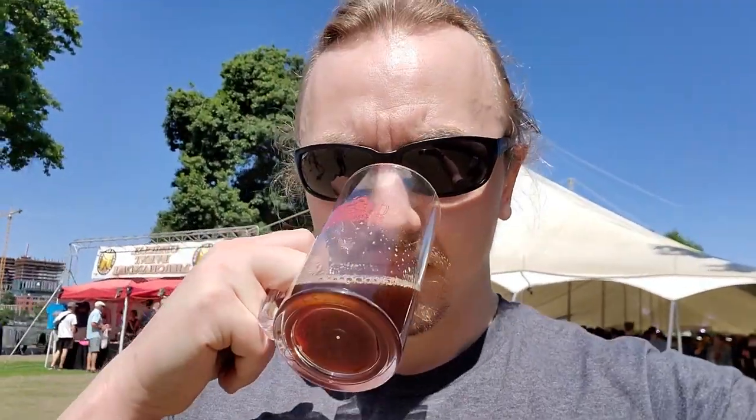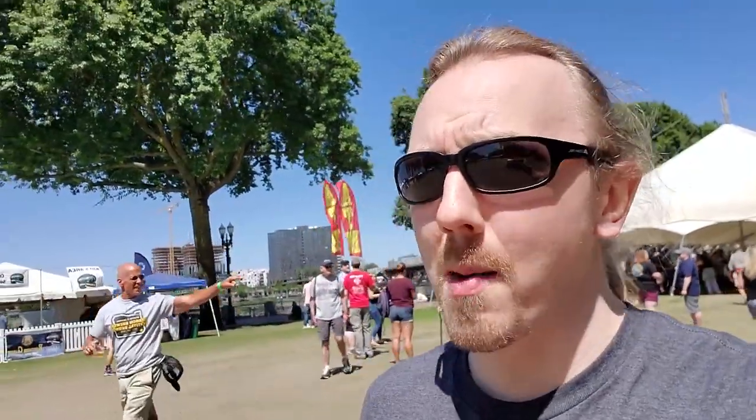We have San Yan Brewing mixed with Anthem Cidery — their Snake Bite. This is the Pirate Stout mixed with Cherry Cider. I get a lot more of the cider than I do the rum barrel coconut stout. It's not bad — it basically tastes like a dark sour. It's alright.